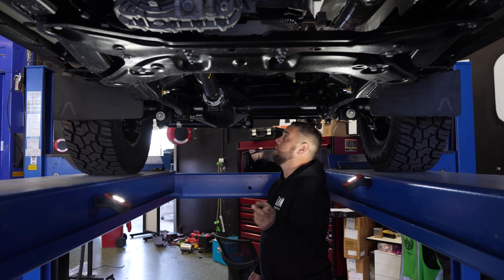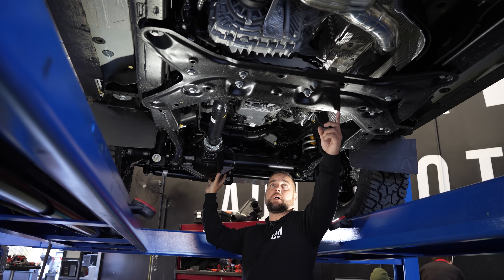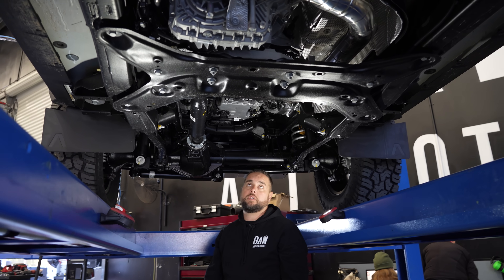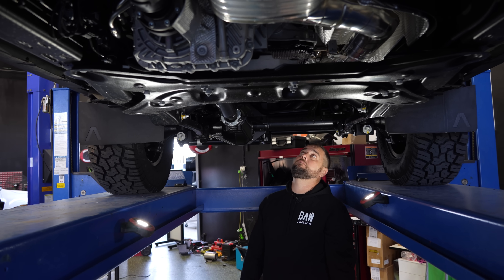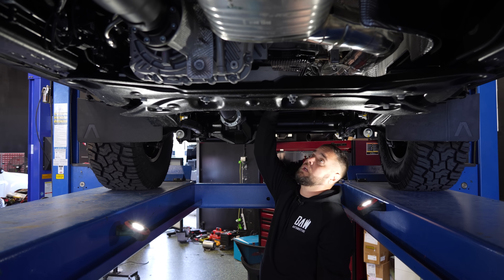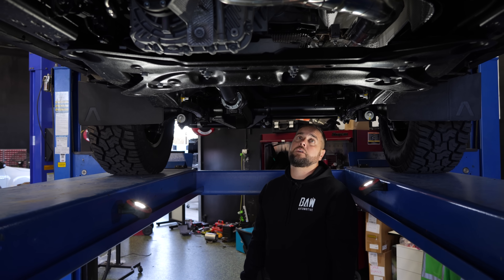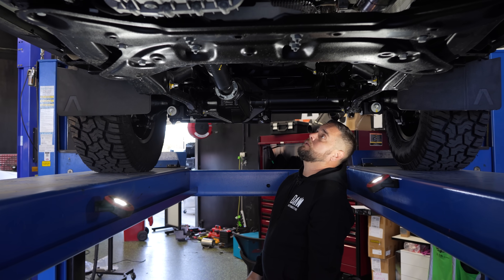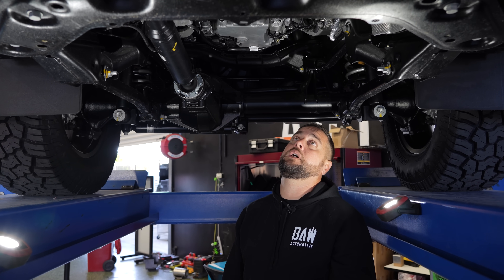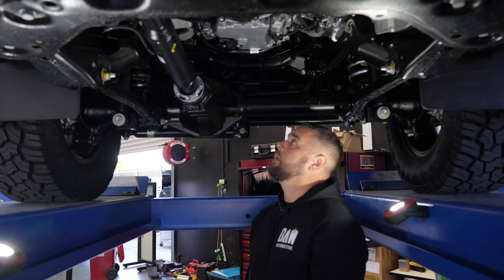Here's something else I noticed while I was under here. There's your front guard, diff, cross member. Look how high the engine and the gearbox sit. I don't know if you would even consider putting a bash plate or anything here because it is so much higher than most other manufacturers are doing. There's just so much space here compared to other vehicles — that's pretty darn cool, especially if you're going to be doing some interesting wheeling.